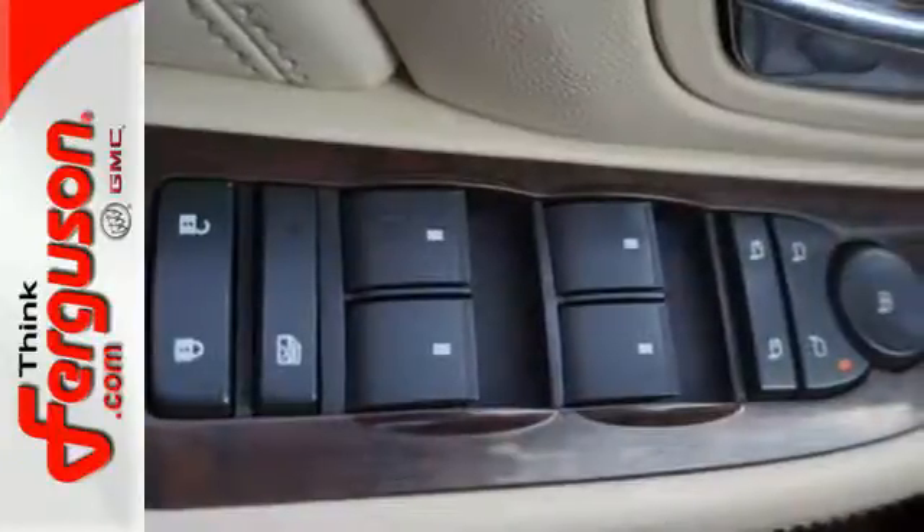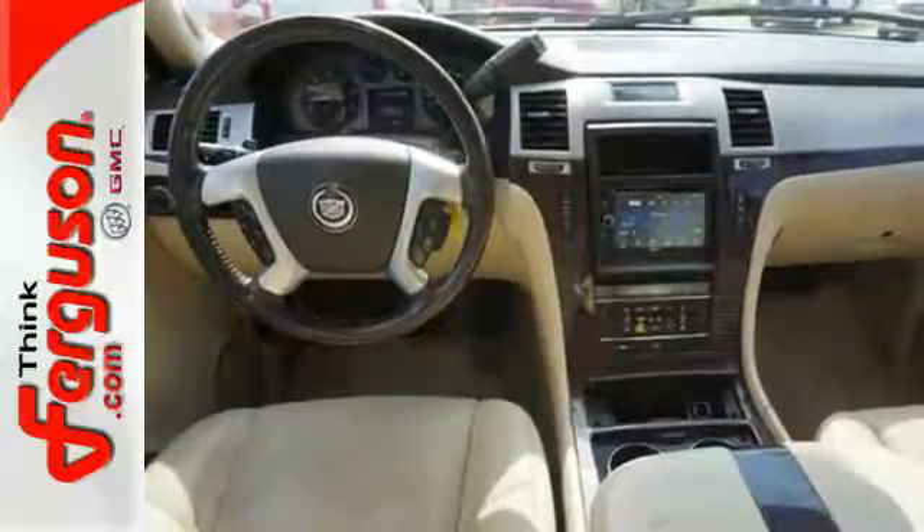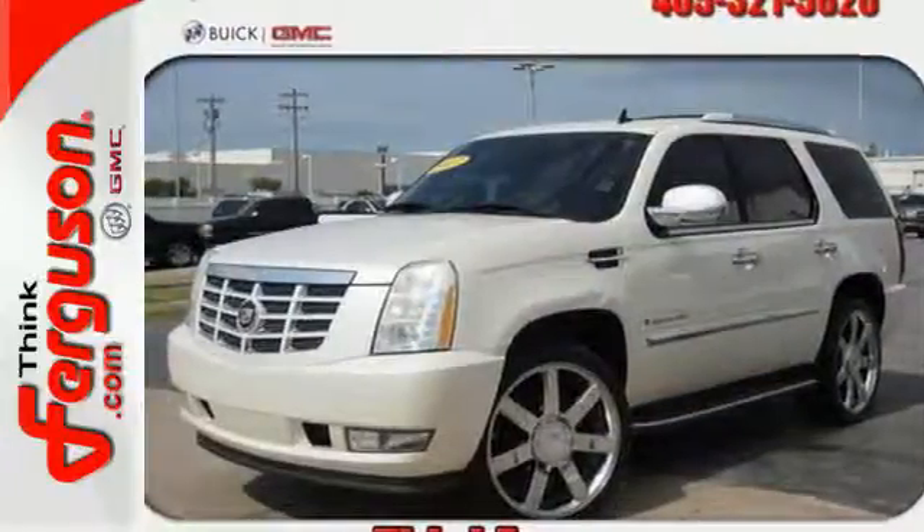For 2007 the Escalade is completely overhauled with even more horsepower and a more spacious cabin with upgraded materials. See it for yourself today.